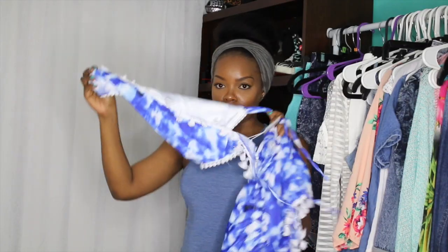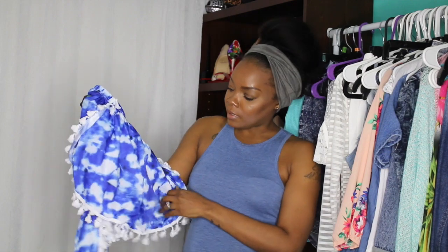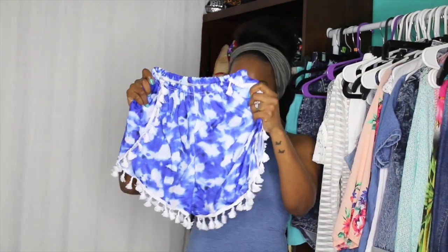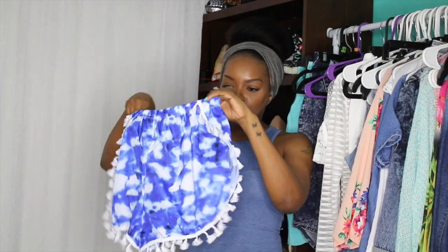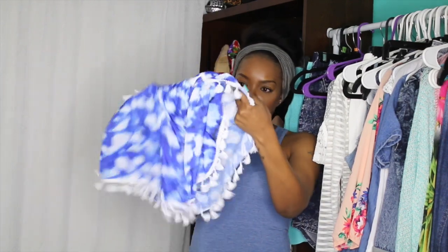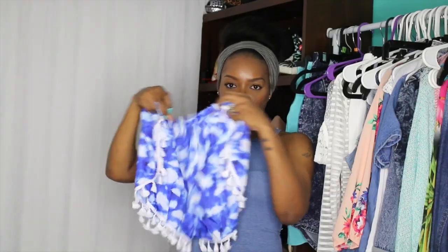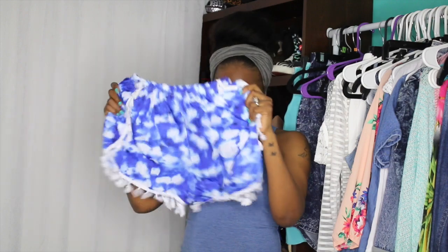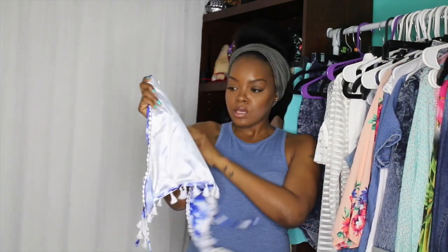The last piece from AMIClubwear is this two piece — it's blue and white with tassels and a cloud pattern. This one is also very very thin; you can see straight through the shorts. They should put lining in these shorts because it opens right up on the side when you put them on, so it's not actually covering anything. This is another one I'd just wear around the house — I couldn't wear these out in public. The top actually has a lining, but since the shorts don't, I can't wear this out. If the shorts had lining it would be perfect.